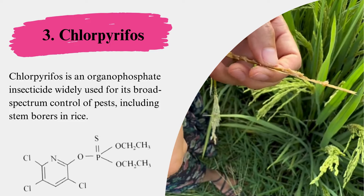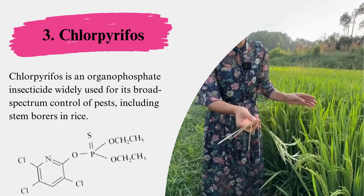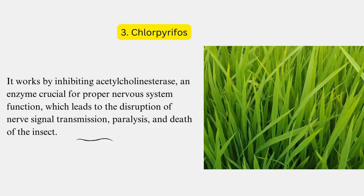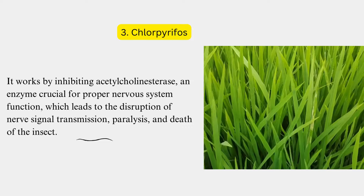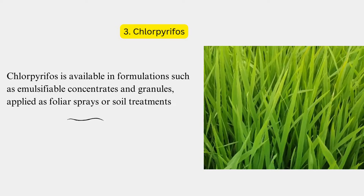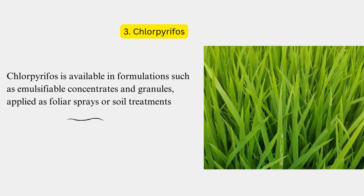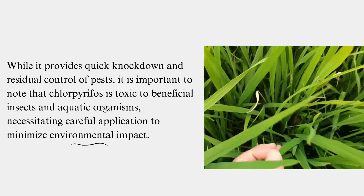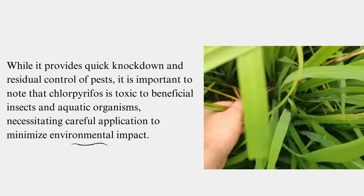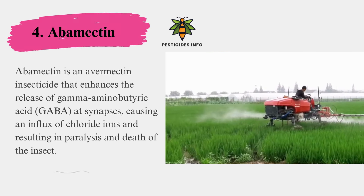Chlorpyrifos is an organophosphate insecticide widely used for its broad-spectrum control of pests, including stem borers, in rice. It works by inhibiting acetylcholinesterase, an enzyme crucial for proper nervous system function, which leads to the disruption of nerve signal transmission, paralysis, and death of the insect. Chlorpyrifos is available in formulations such as emulsifiable concentrates and granules, applied as foliar sprays or soil treatments. While it provides quick knockdown and residual control of pests, it is important to note that chlorpyrifos is toxic to beneficial insects and aquatic organisms, necessitating careful application to minimize environmental impact.